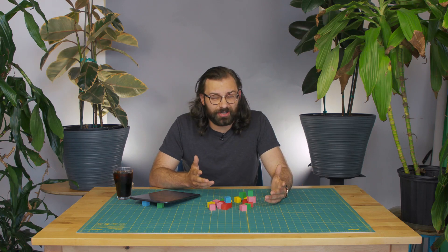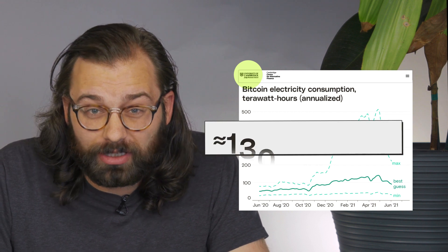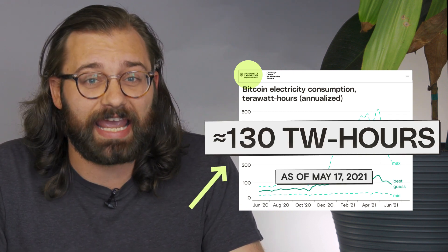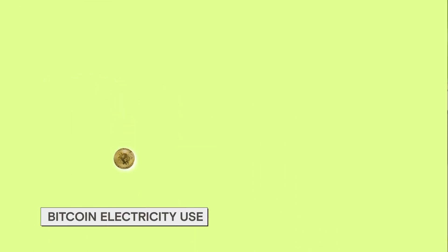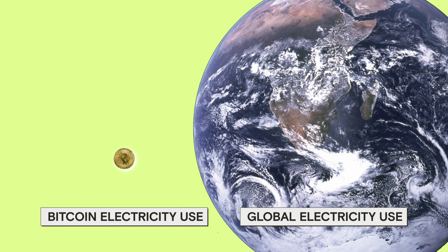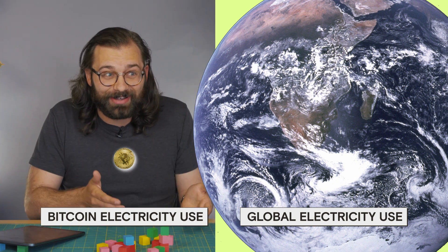Cryptocurrency takes up a lot of energy. Researchers at Cambridge estimate that the Bitcoin network alone consumes about 130 terawatt hours of electricity every year. That's about half of 1% of all the electricity consumed in the world — which is a lot! That means the world only does 200 bitcoin-sized things every year.